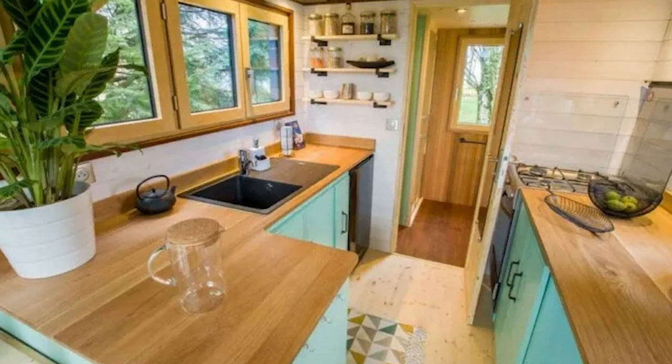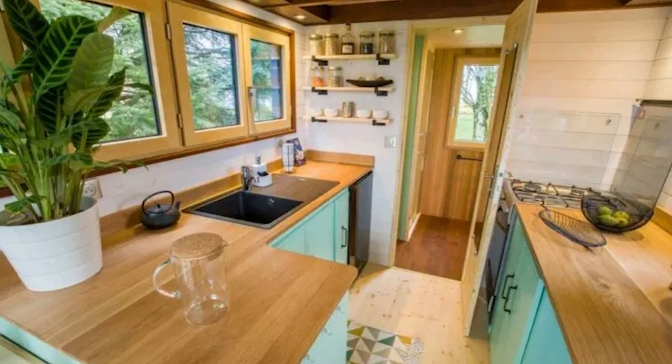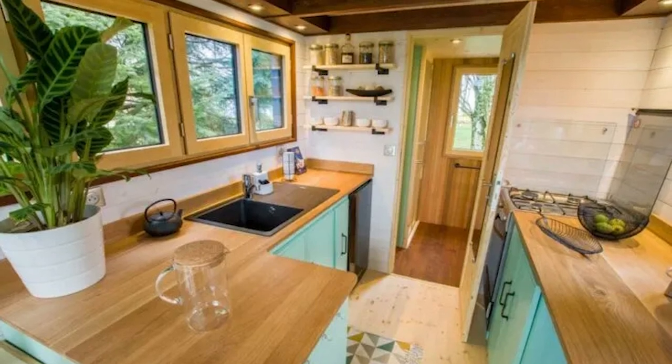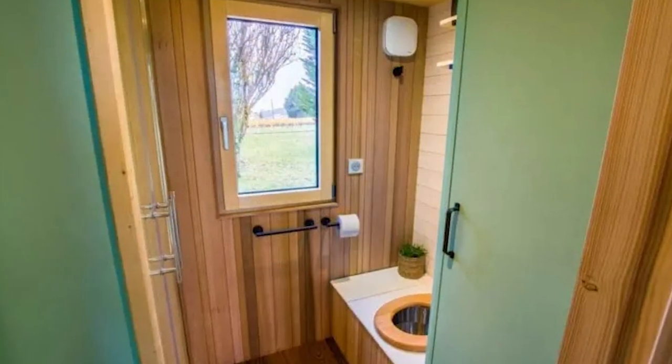The kitchen has plenty of counter space with an L-shaped counter along one wall and another counter along the opposite wall. The kitchen is equipped with a four-burner gas range, under-counter refrigerator, and sink with built-in drain board.